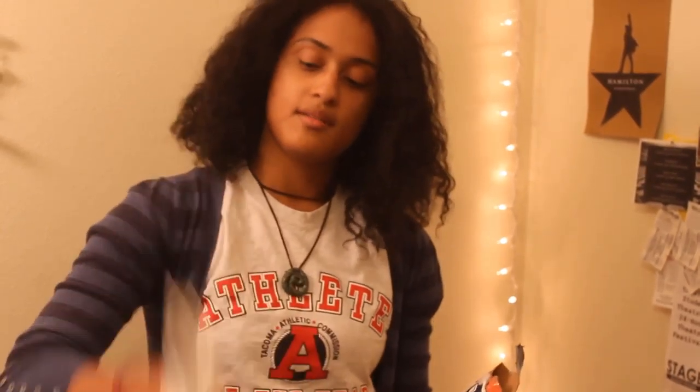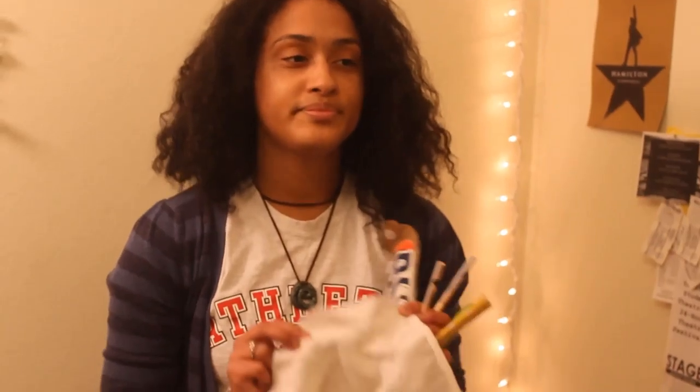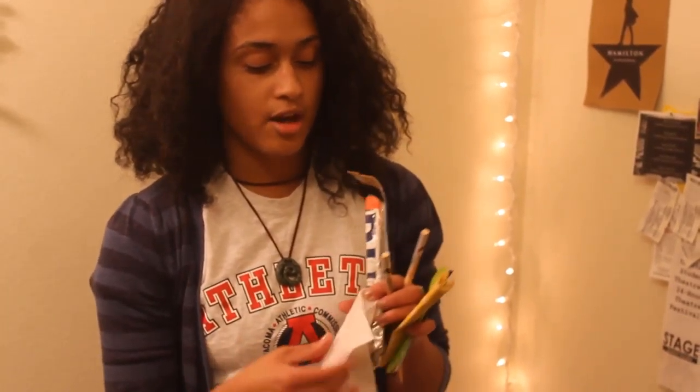And last, most importantly, my reusable napkins. I love these things — my old roommate threw some of them out because he doesn't listen. They are made out of bamboo, they are reusable, they're washable, and when they get too raggedy you can just recycle them and they'll decompose relatively fast.